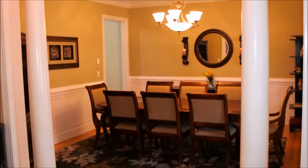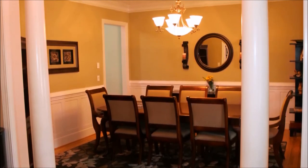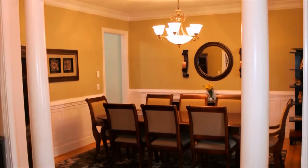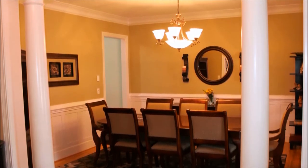The interior features hardwood floors, high ceilings, and heavy trim molding. The formal dining room features decorative pillars, wainscoting, and crown molding.